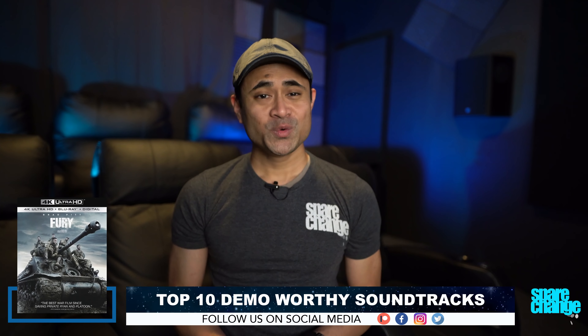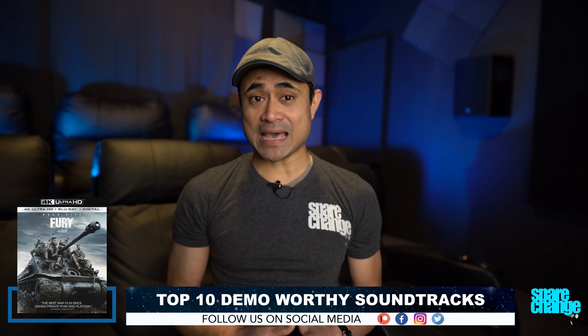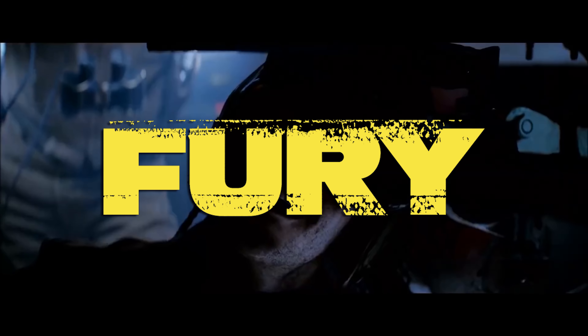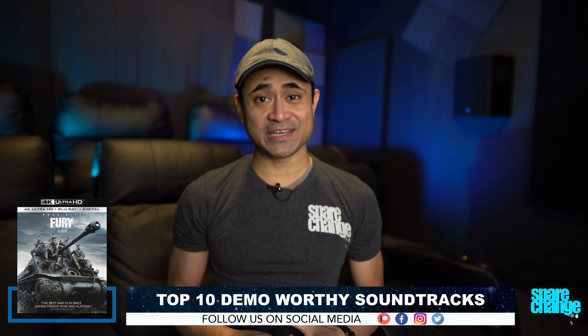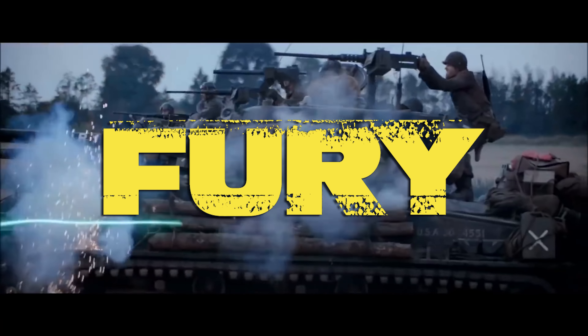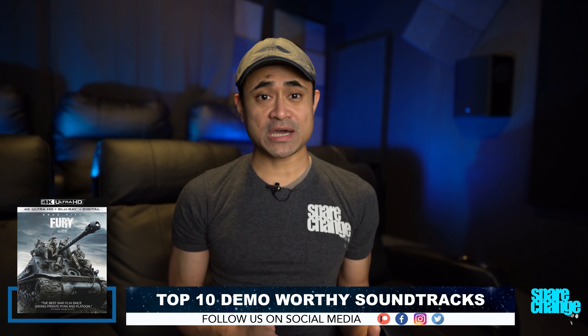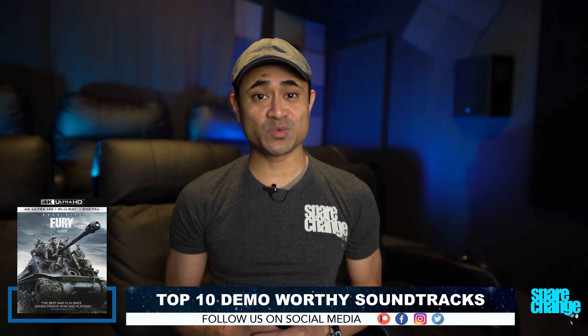Back to the video. Kicking off the list at number 10 is Fury. If you want to feel what it's like to be sitting in a tank firing shells, then this Atmos mix is probably going to blow a hole through your chest with the amount of eardrum-blasting bass. The tank battles are the highlight in this mix, and so are the sounds of gunfire that can be heard traversing between every single one of your speakers. When there's downtime, you can still hear tanks in the distance or the chattering of people in the background. War movies usually sound great, and this one is one of the best.